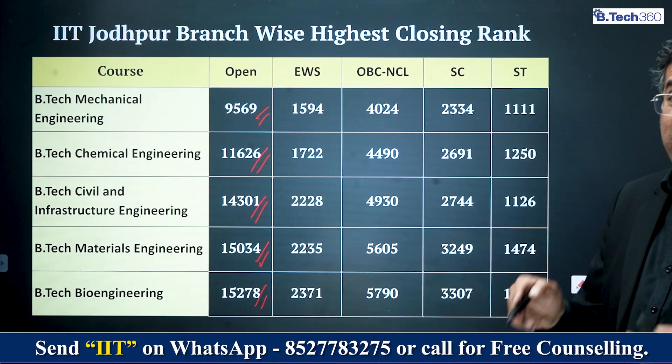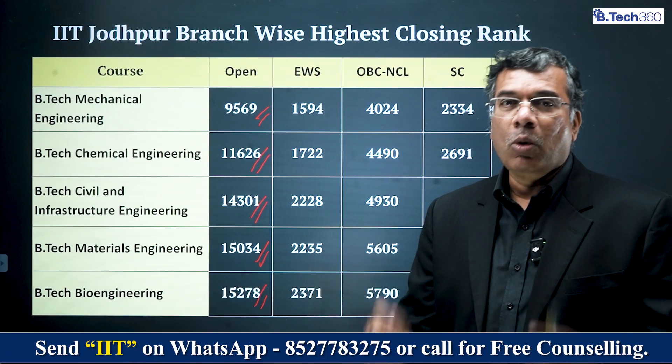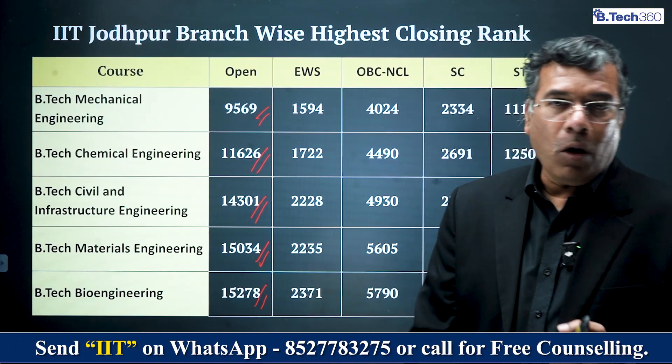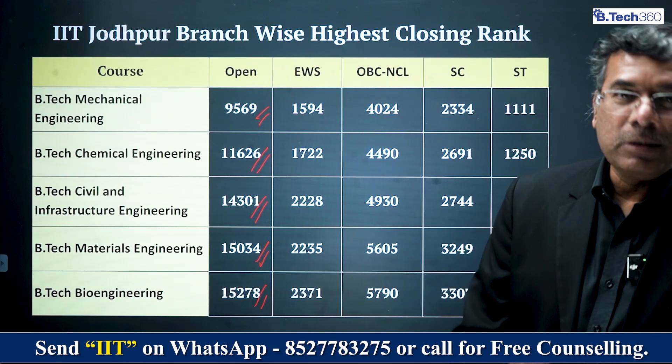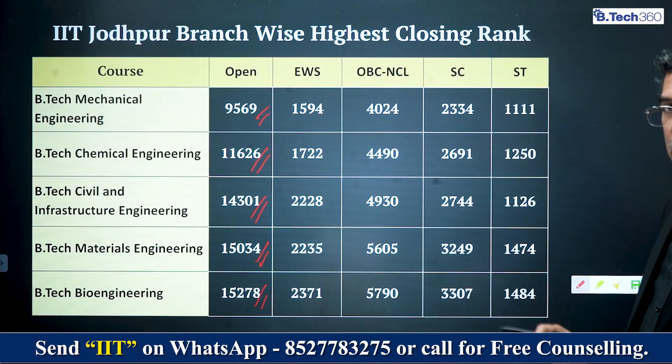All this data is available in a comprehensive guidebook that we created — you can click the link below and download the ebook. It has all IITs, all cut-offs, all placements, placement percentages, and median salaries. Every single data point required is available there. This video is only for explanation purposes.